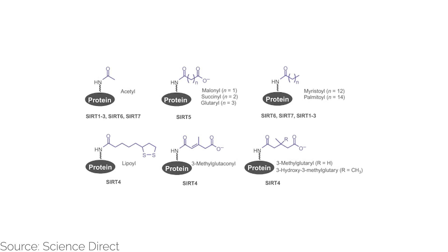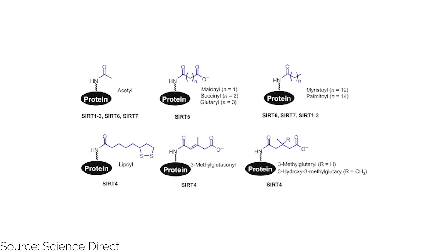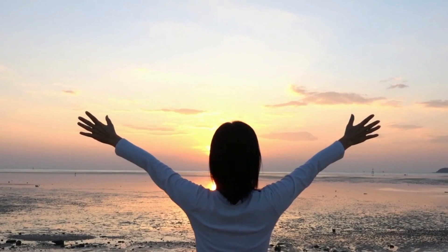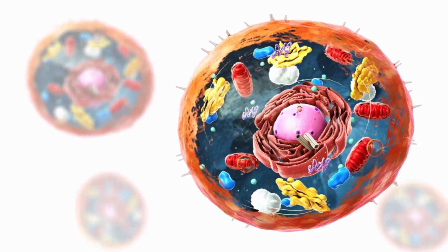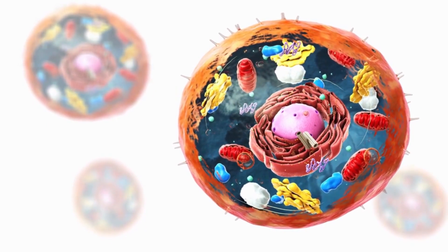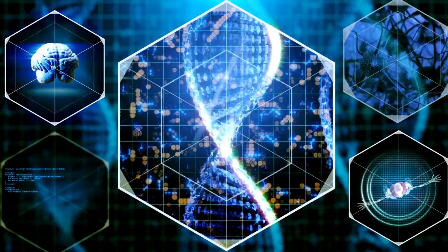SIRT6, also known as SIRTUIN-6, is a vital member of the NAD-dependent sirtuin enzyme family, with a multifaceted role in various cellular processes crucial for your well-being and longevity. Unlike other sirtuins, SIRT6 stands out for its unique ability to directly bind to NAD without the need for an acetylated substrate, meaning it can interact with NAD directly without requiring the substrate to be modified by acetylation first. Located primarily within your cell's nucleus, which acts as the central guardian for your genetic material, SIRT6 possesses the ability to modify molecules and influence numerous biological processes in your body.